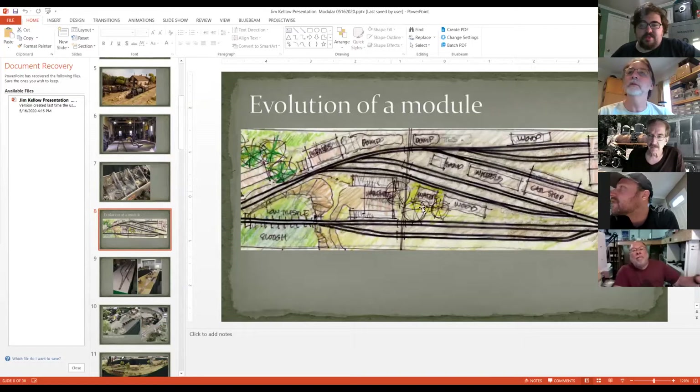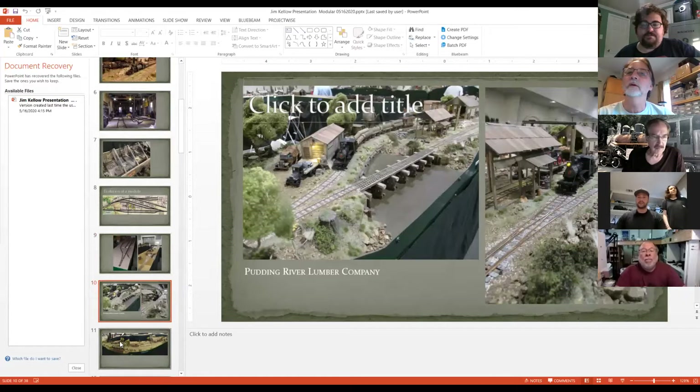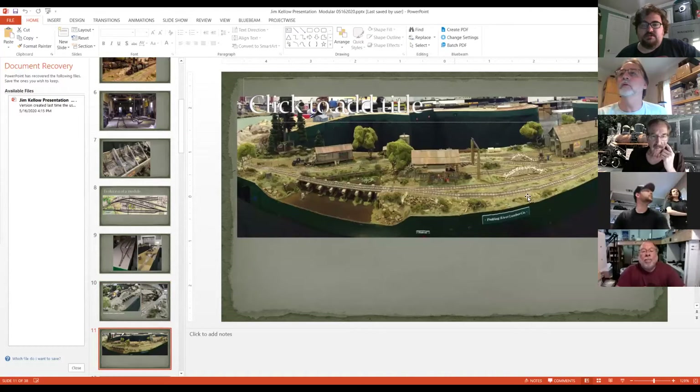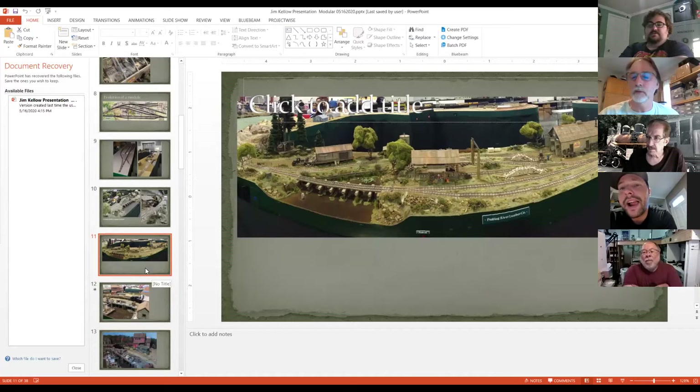This is kind of where I start — I do little doodles at lunch that eventually, through a process of a couple years, turn into modules. The Pudding River group of modules is two modules about eight feet long and 24 inches wide, comprising a warehouse building, a repair shed, and an engine house. I also love doing water, which I'll be happy to talk about if you're interested.